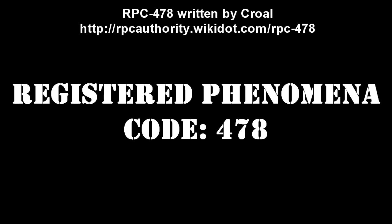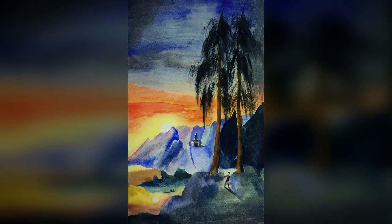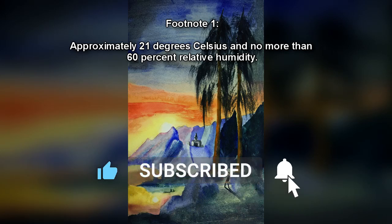Registered Phenomena Code 478. Object Class: Neutralized. Containment Protocols: The item is to be stored in a stable temperature and dry environment, approximately 21 degrees Celsius and no more than 60% relative humidity.